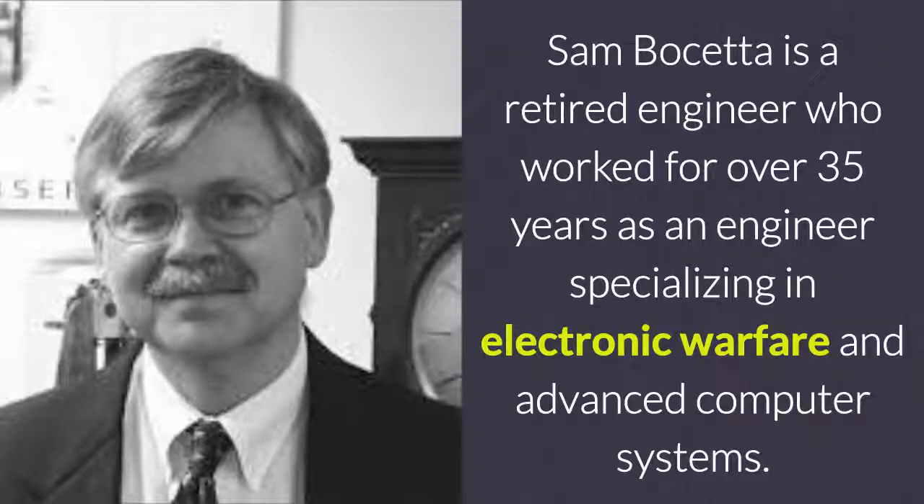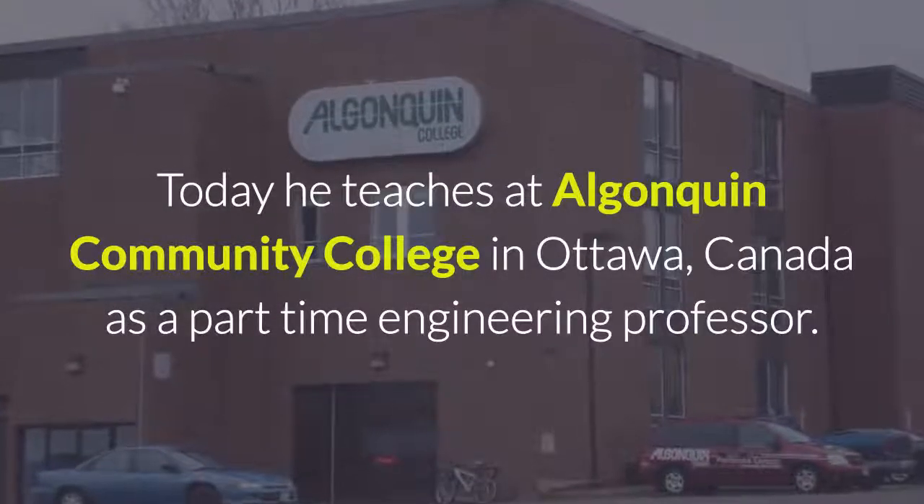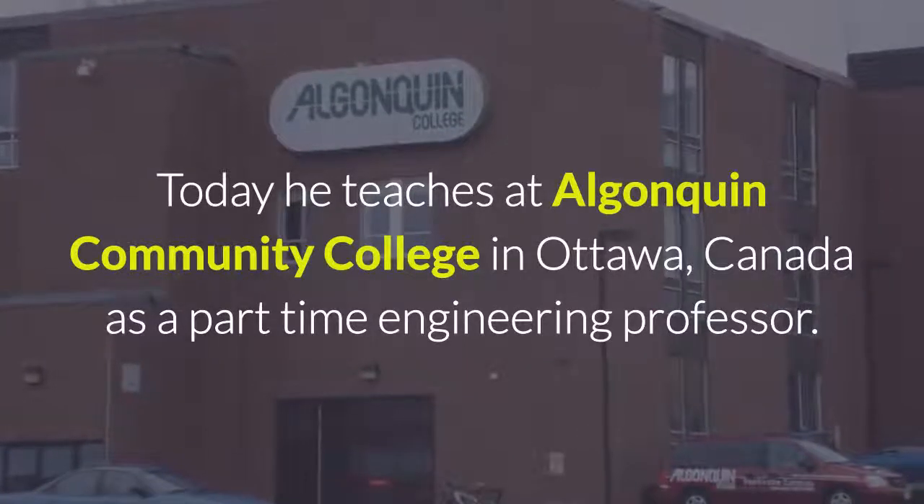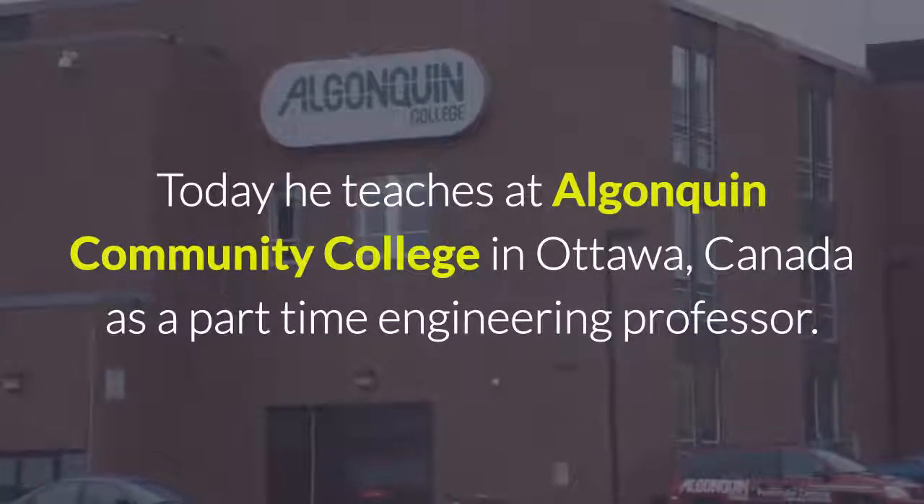Sam Bosetta is a retired engineer who worked for over 35 years specializing in electronic warfare and advanced computer systems. Today he teaches at Algonquin Community College in Ottawa, Canada as a part-time engineering professor.